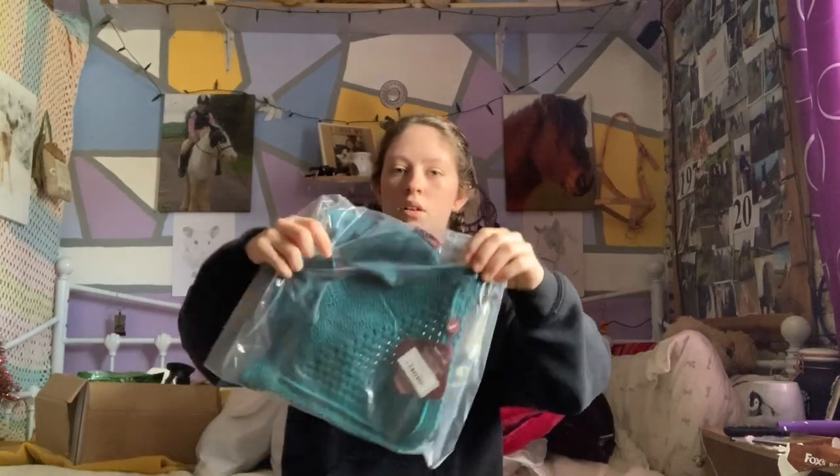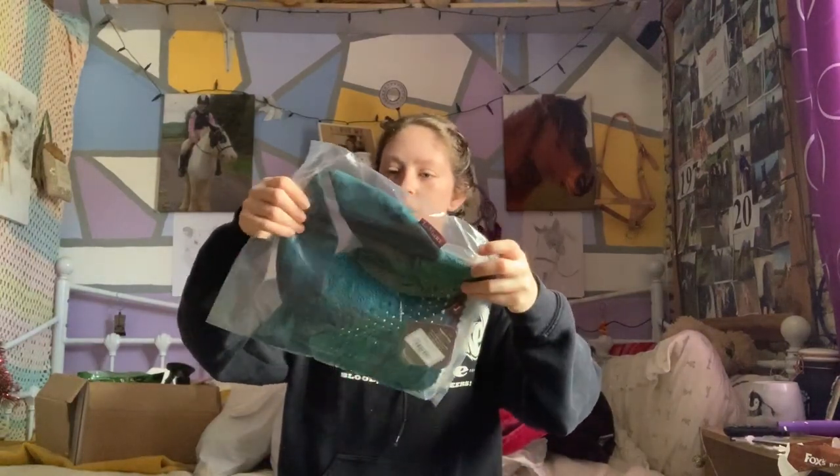Another Lemieux thing I did get was the fly hood in Peacock. This is actually the clock ears as well. This one's in Peacock large — Sunny's got a fat head.